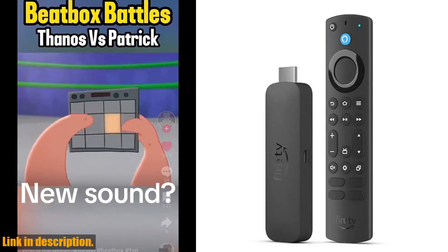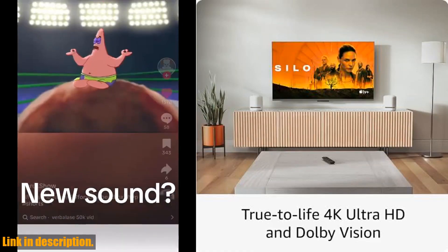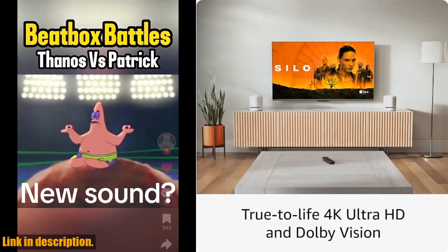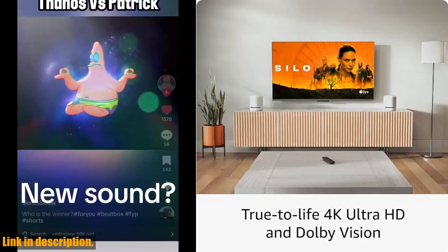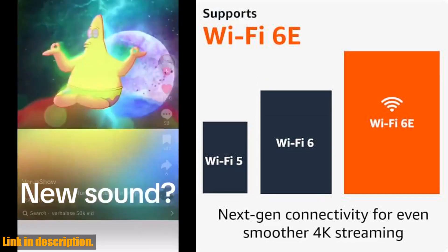And if you're a gamer, you'll love the lightning-fast processor for fluid gameplay and fast-rendering graphics. Access popular games with an Amazon Luna subscription — no console required.